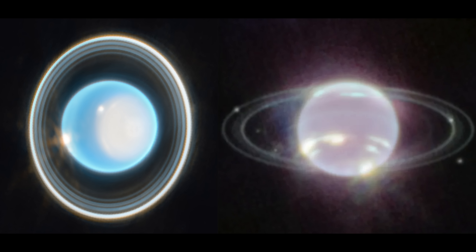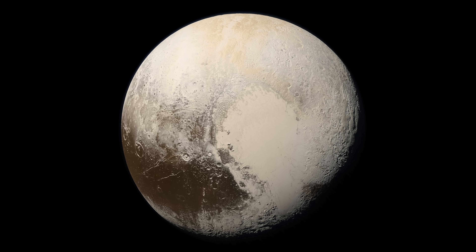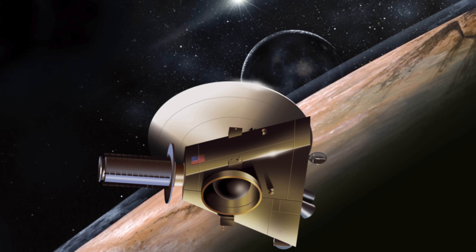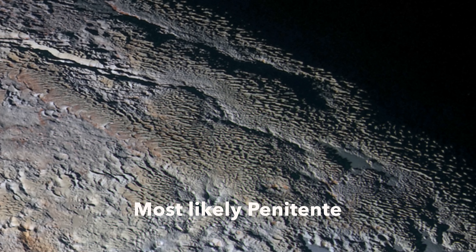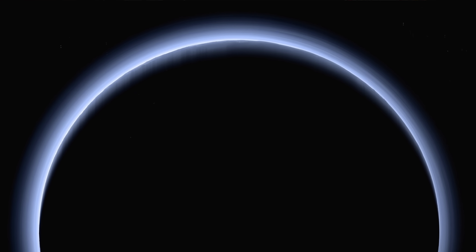Uranus is very similar to Neptune, with dark spots appearing occasionally, but not much is known about either planet since our only access is through the Hubble Space Telescope — hopefully a dedicated probe will be sent soon. Pluto shouldn't be forgotten either: New Horizons did visit and revealed cool-looking ice crystal formations. A silhouette photo of Pluto even shows a visible atmosphere.